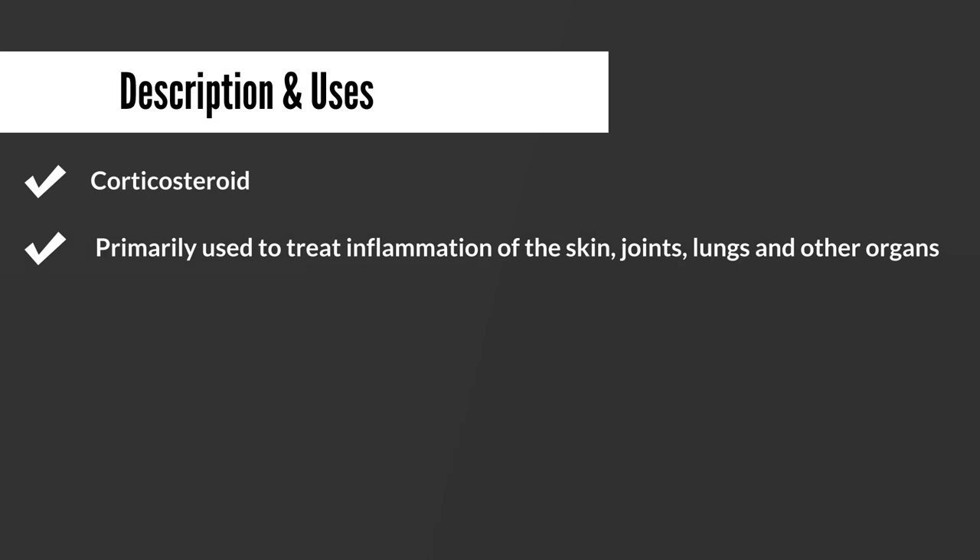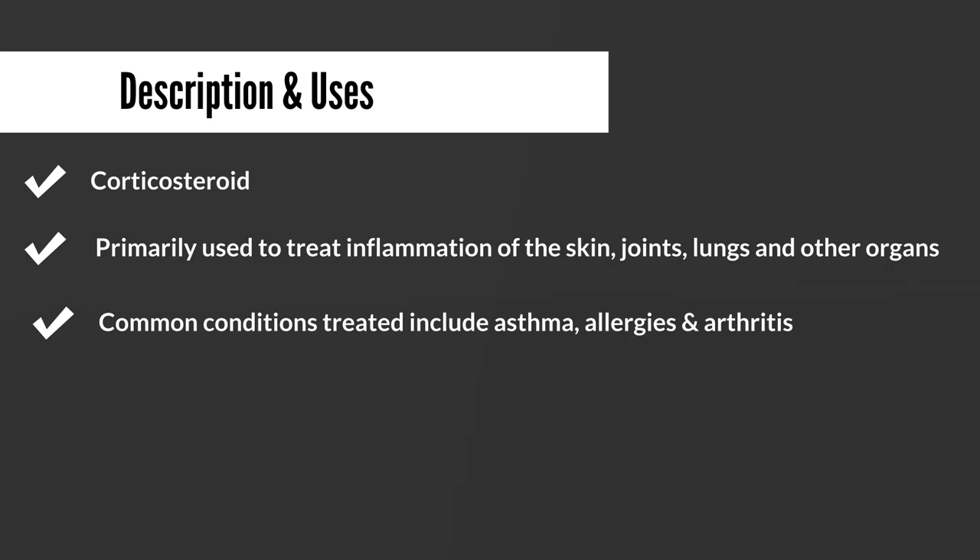Prednisone is a corticosteroid. It is primarily used to treat inflammation of the skin, the joints, the lungs, and some other organs. Some of the more common conditions that prednisone may be used to treat include asthma, allergies, and in some cases arthritis.